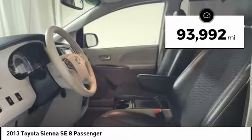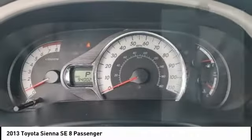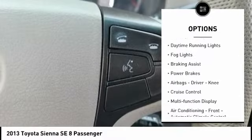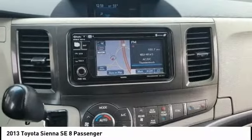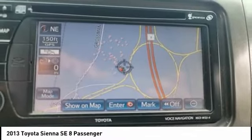This vehicle has less than 95,000 miles. Here are some of this vehicle's great options: power windows with safety reverse, traction control, stability control, daytime running lights, fog lights, braking assist, power brakes, airbags, driver knee airbag, cruise control, and multi-function display.